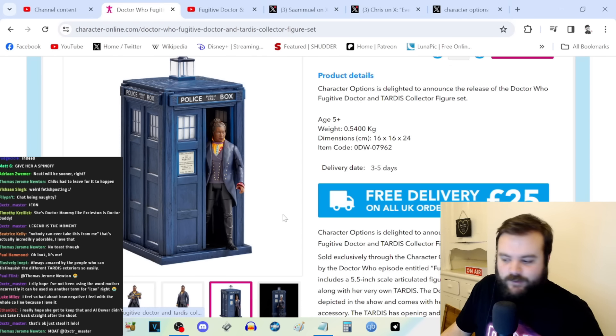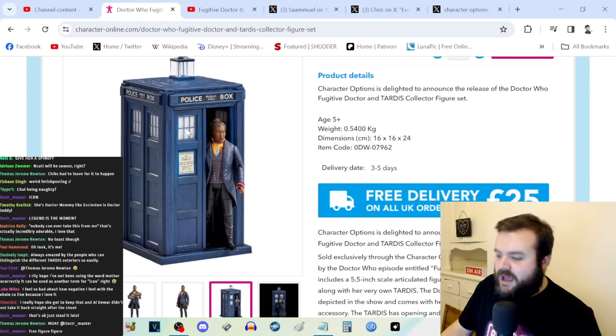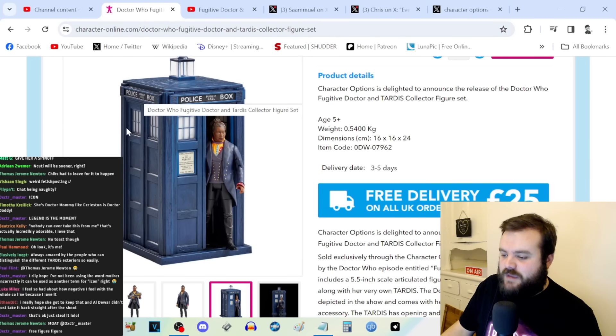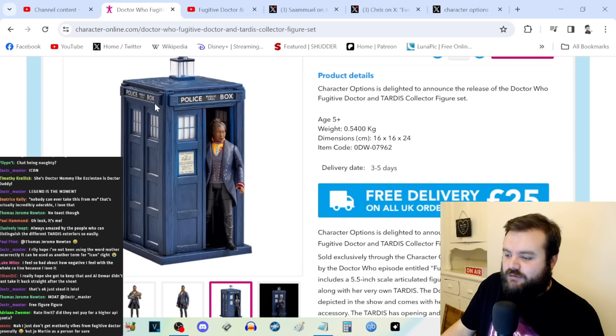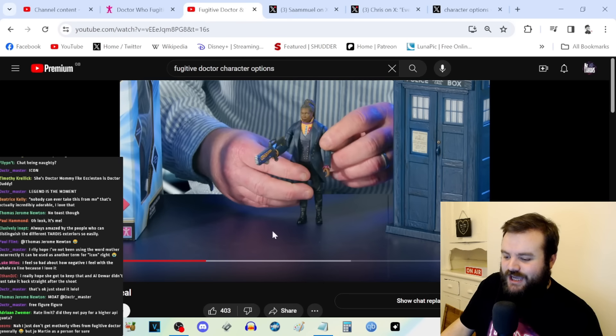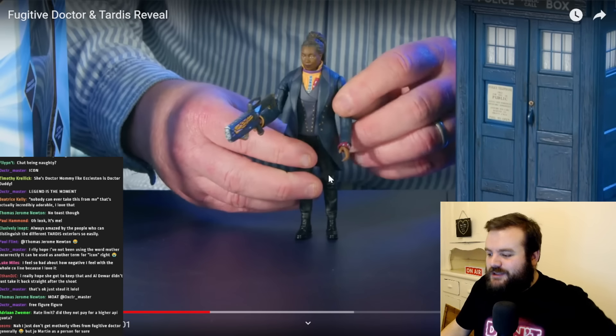In terms of the actual figure itself, people have been making complaints that it's a little bit overpriced, and that this is a cheap TARDIS prop. Apparently it comes with a speaker grill, as if it were a TARDIS that you press a button and it makes the 'vworp vworp' sound — but there is no sound. It just has the speaker grill even though no sound comes out.